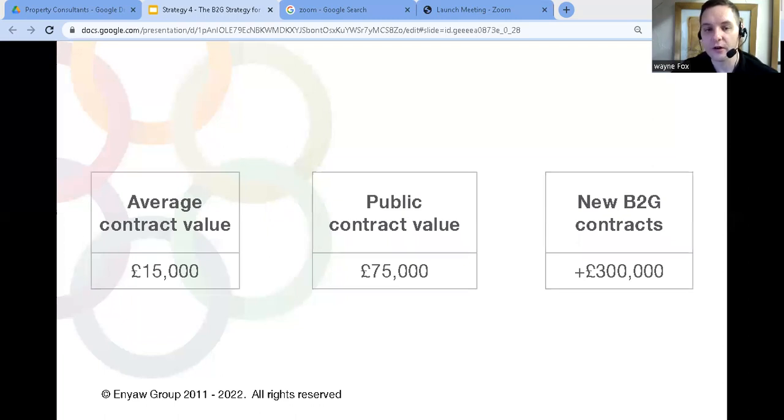Take your average size contract and multiply it by five — how much of an impact would that have on your business if you could win just three or four of these contracts every year? So let's take a look at how a property consultant could use this strategy to grow their business.